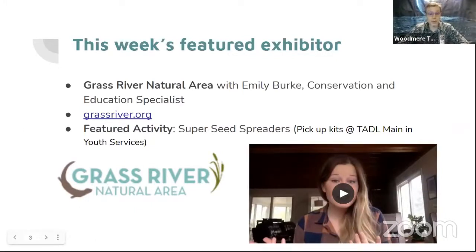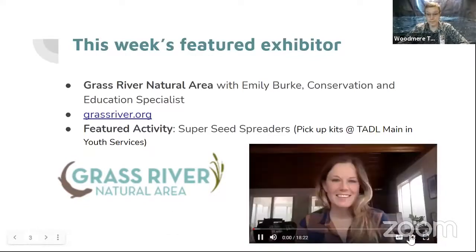Hey everybody. My name is Emily Burke. I am from Grass River Natural Area, which is an almost 1,500 acre preserve out in Antrim County near Bellaire. If you've ever been out that way, it's about 45 minutes from Traverse City. I am the conservation and education specialist out there, so that means I get to study nature and the plants and animals that live on the preserve and make sure that everything stays healthy. But I also get to teach people about nature.